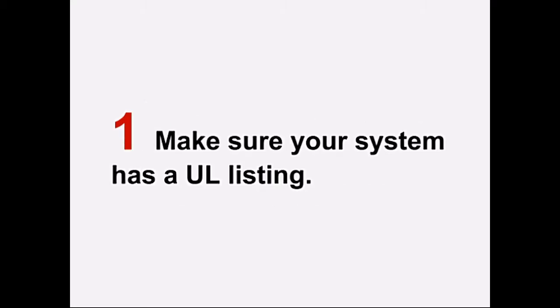Before buying a medical alert system, make sure the system has a UL listing. A listing from Underwriters' Laboratories, or UL, means that the product has been tested and has passed the standards for electrical safety.